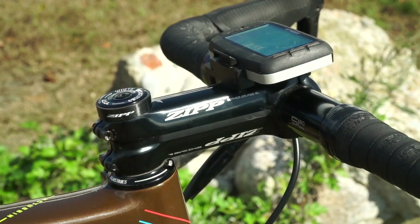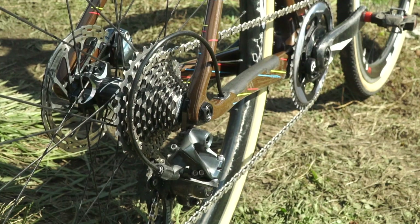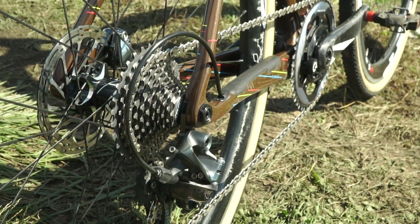Hey, I'm Tobin Ortenblad. I race for Santa Cruz Don Quailable Racing and this is my Santa Cruz Sigmata. I've got this bike built with a full Zipp cockpit, SRAM drivetrain, Zipp wheels, Vittoria tires, and Time pedals.